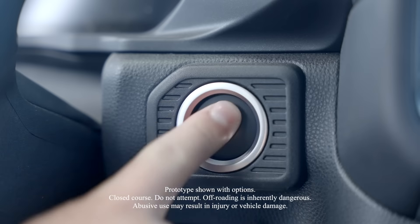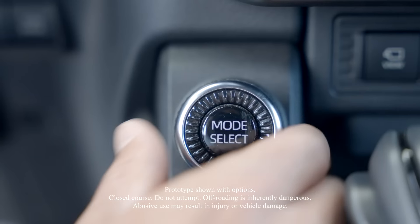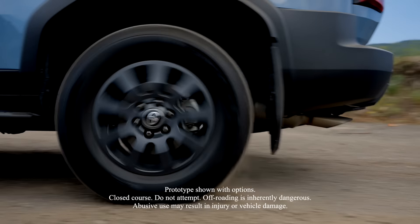I swear I didn't plan this. I'm supposed to be in the car. Toyota invited me and Bowie to Park City, Utah to test out the 2024 Land Cruiser.